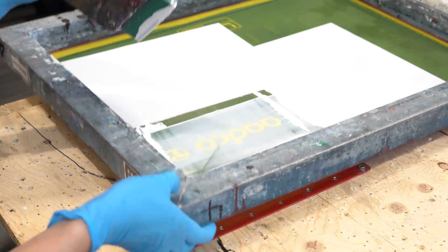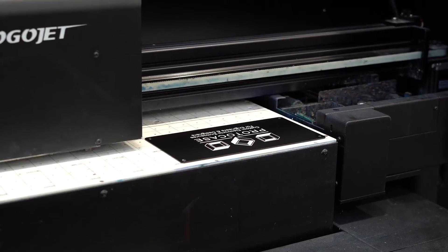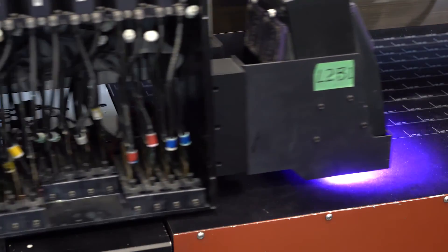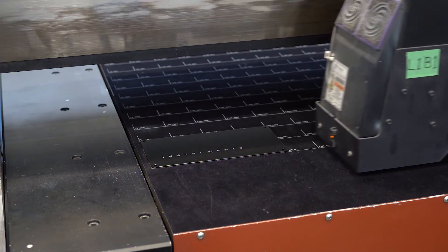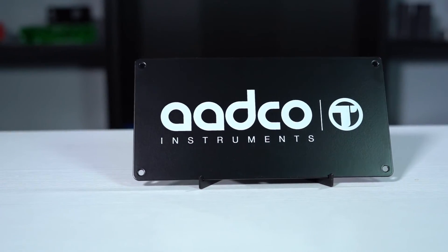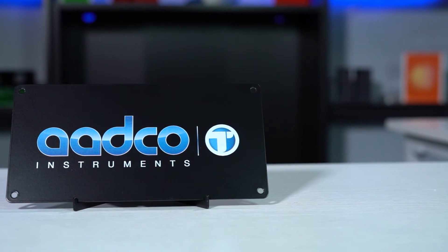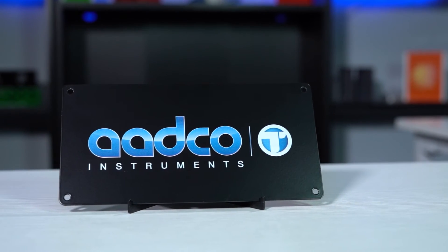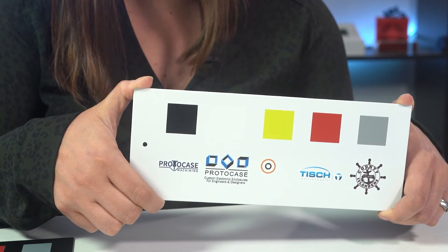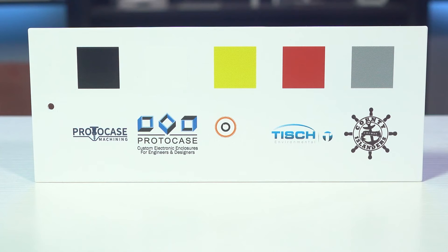The texture of your powder coat also affects whether you should use silk screen or digital print to apply graphics. For Santex, we recommend digital printing as it will lay the ink better onto the textured surface. For matte or gloss powder coats, you can opt for silk screening or digital print as they both work excellent for smooth textures. Whatever color powder coat you pick, it is best practice to pick a color which will contrast with your graphics in order to ensure legibility. We have a Proto Tech Tip specifically about contrasting graphics, so check out that link below in the description.